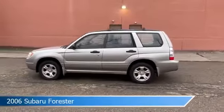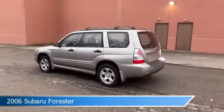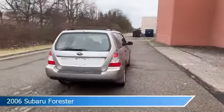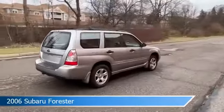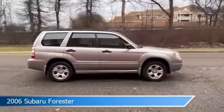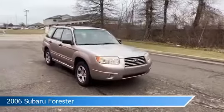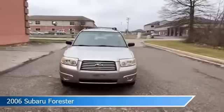Take a look at this 2006 Subaru Forester, equipped with a 4-speed automatic transmission in crystal gray metallic, steel gray metallic. This car comes with some great features including all-wheel drive, Subaru keyless access with push-button start, anti-lock brakes, child safety locks, and more.